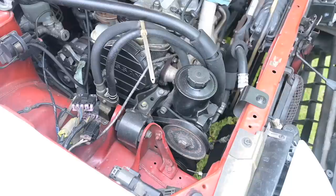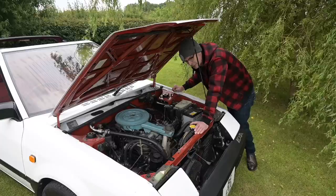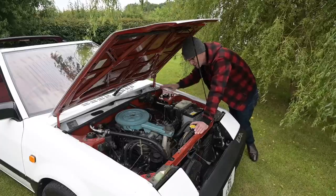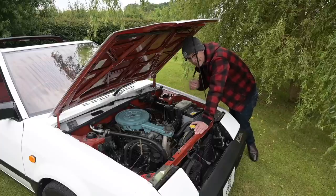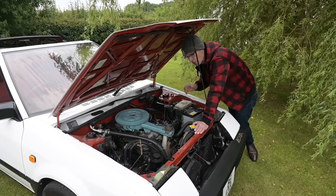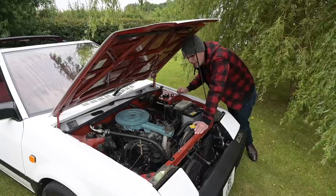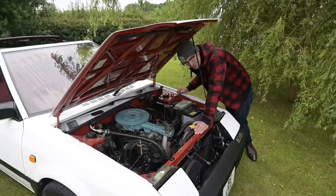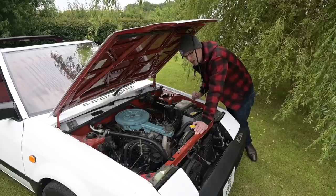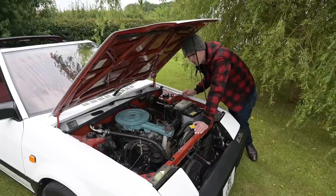Something else you might notice in this engine bay is the huge black fire hoses encircling the engine — this is because it's got the most amazing air conditioning you've ever come across. That was developed by ACS in California as part of the design brief: the air conditioning had to work when the hood was down, so you can be cooled even with the top off. Being a California car in very hot conditions, this is one of the most efficient and powerful air conditioners you're ever going to come across — it might actually have a higher horsepower output than the engine itself.